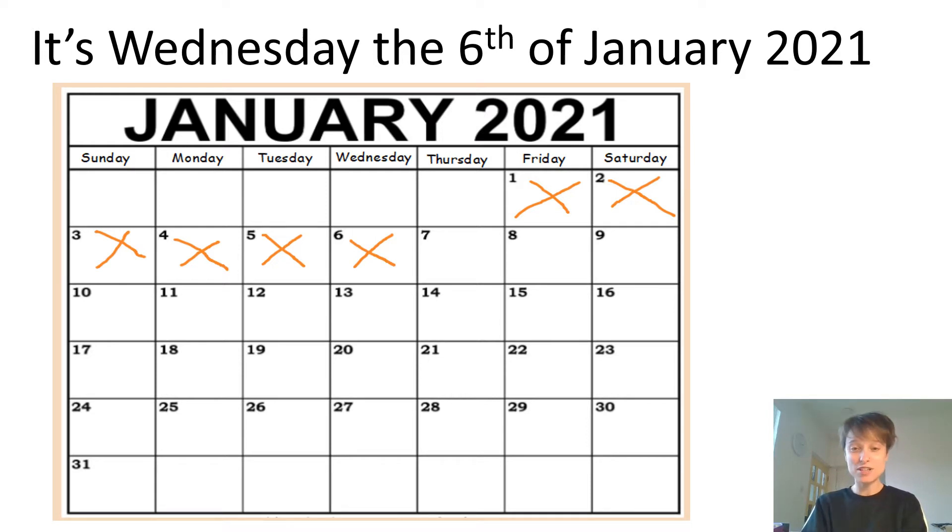Now I want you to have another look at the calendar. I want you to have a think about what the date will be tomorrow and you can tell your adult using a full sentence. So tomorrow it will be... Thursday the 7th of January 2021. Well done if you got that right.